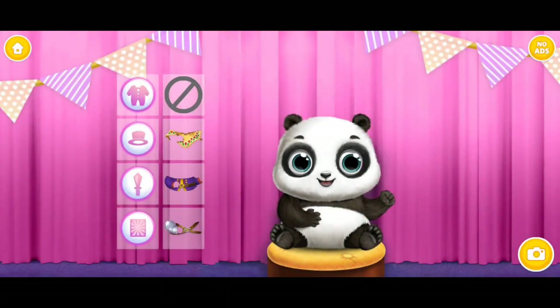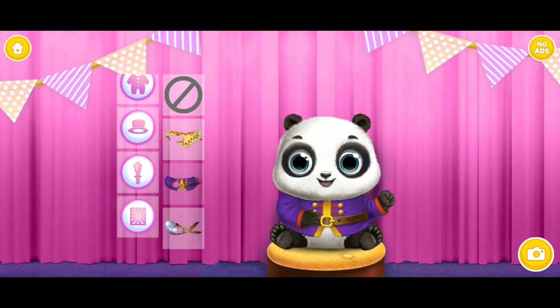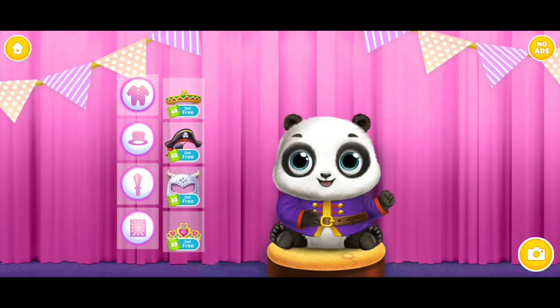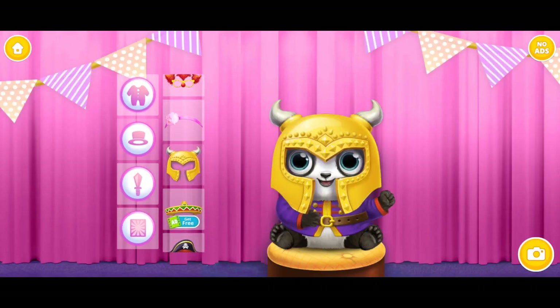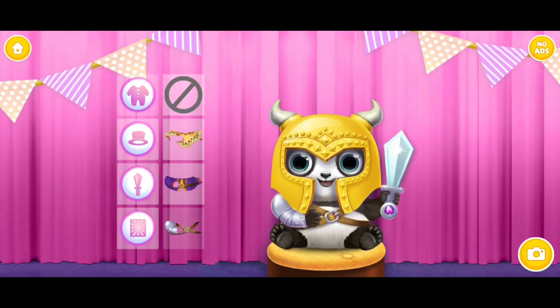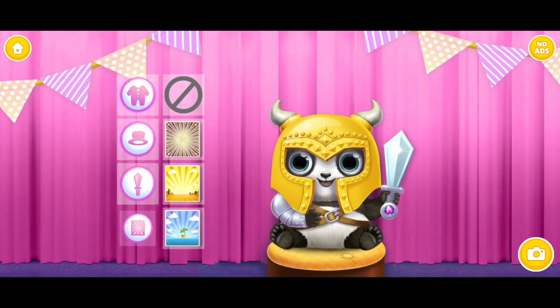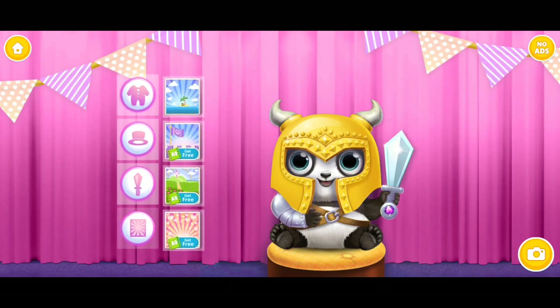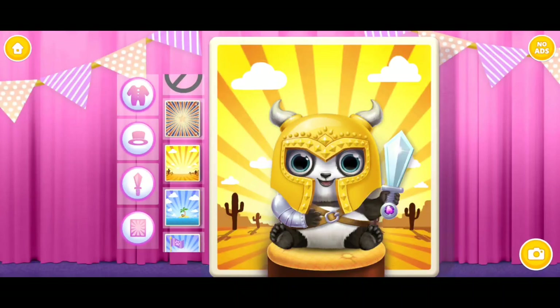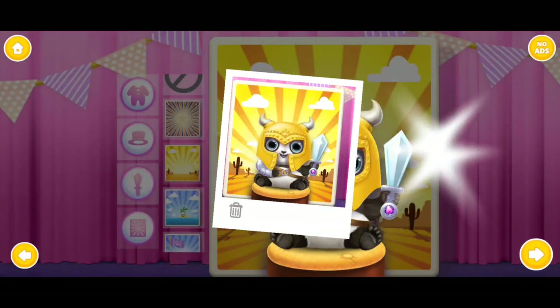Dress up Baby Lou for a cool photo. Amazing! Amazing!